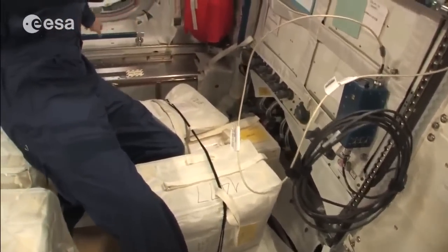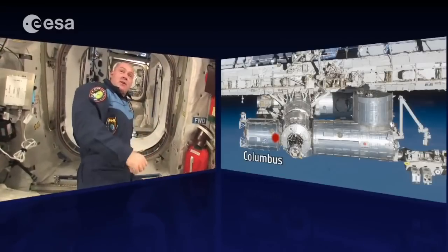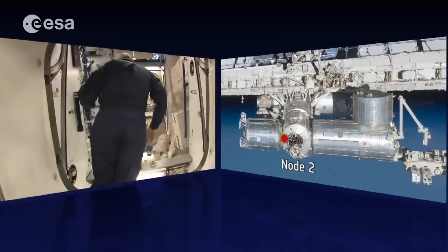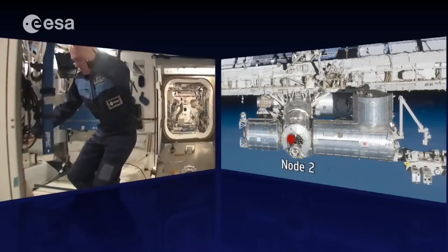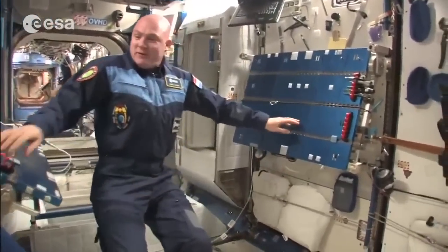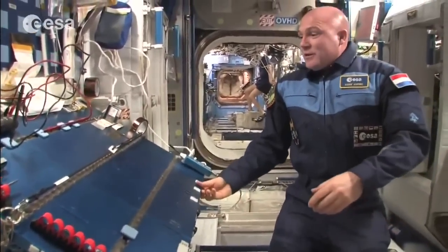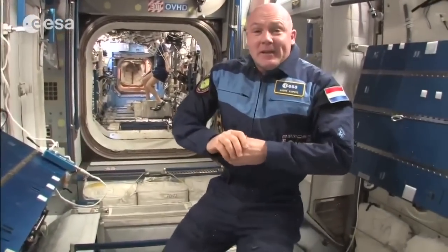We go out of Columbus and head to Node 2, which is where we sleep and work. We have work tables here for all kinds of tasks, including repairing equipment. The tables can be moved around to suit different needs.